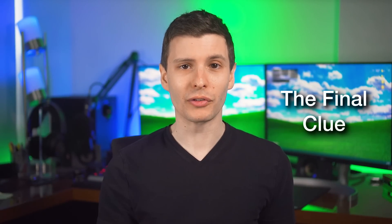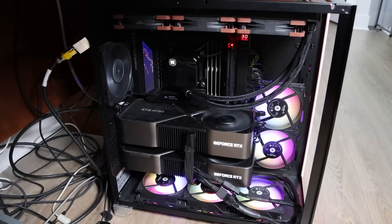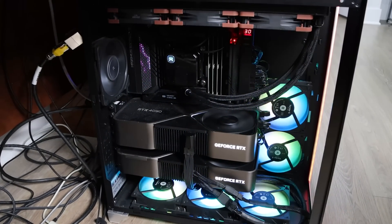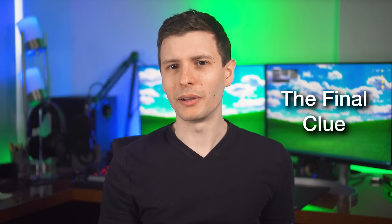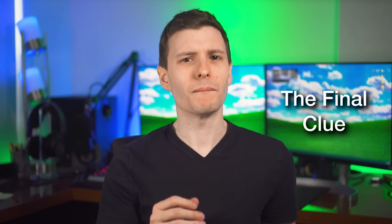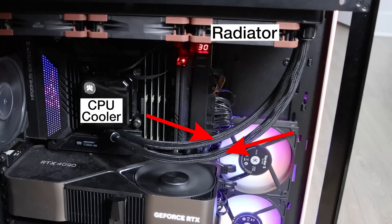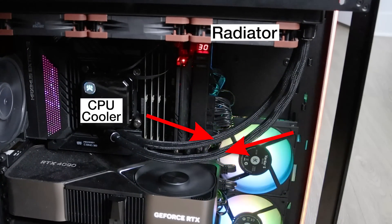I prepared to replace the thermal paste again, turned it off, took off the side panels, and decided to inspect it a bit more this time. Previously I had figured the pump was still working because there would always be one tube that was warmer than the other — it was pushing hot liquid through one and taking in cool liquid — so I assumed it was some kind of contact problem with the CPU and the cooler.